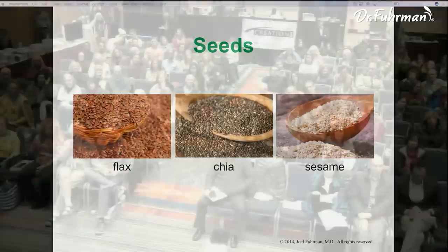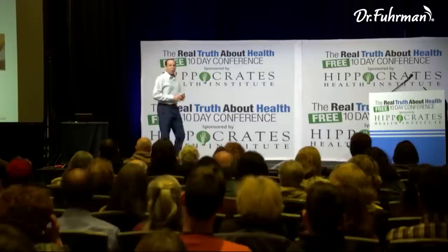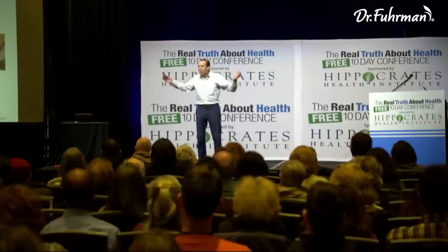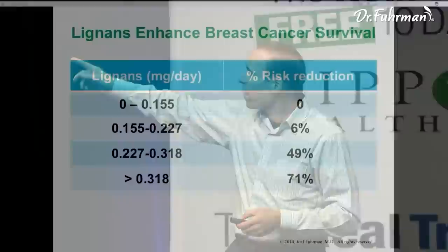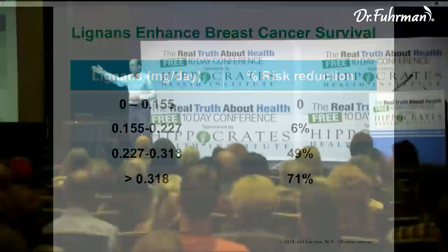Don't forget the seeds — flax seeds, chia seeds, and sesame seeds contain lignans. A study showed that people eating one-third of a milligram of lignin a day had a 71% risk reduction from cancer and increased cancer survival — and that was after they got cancer. If they had done it before getting cancer, it would have been much more protective. And they were only taking a third of a milligram a day, when a teaspoon of flax seed has 7 milligrams and a tablespoon has over 21 milligrams.